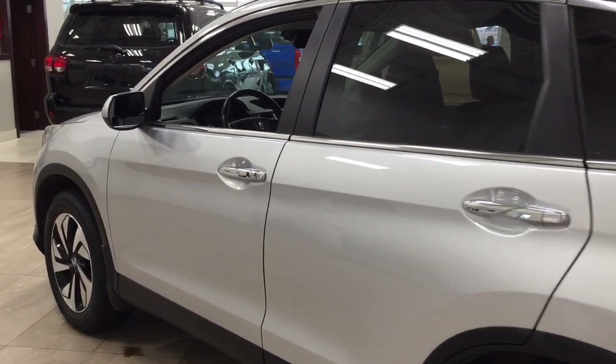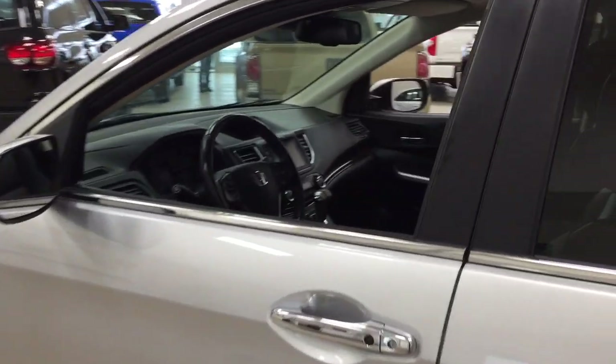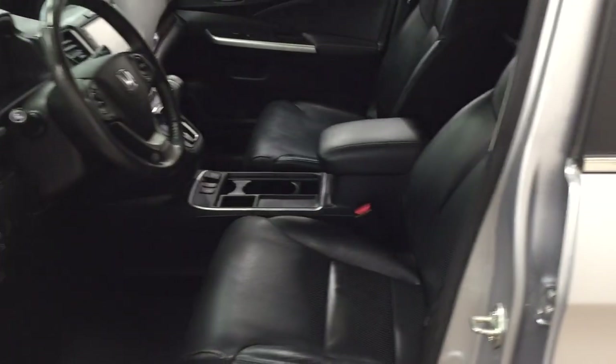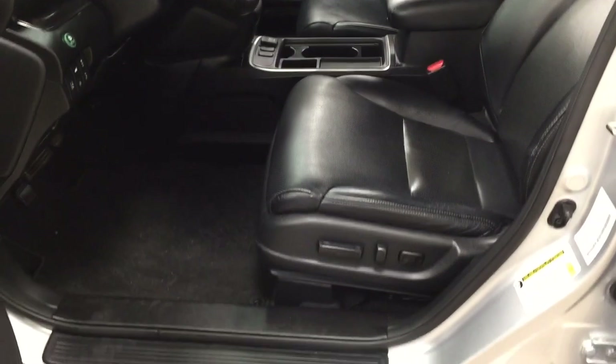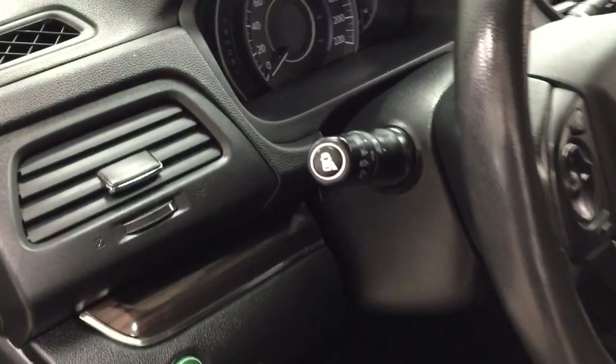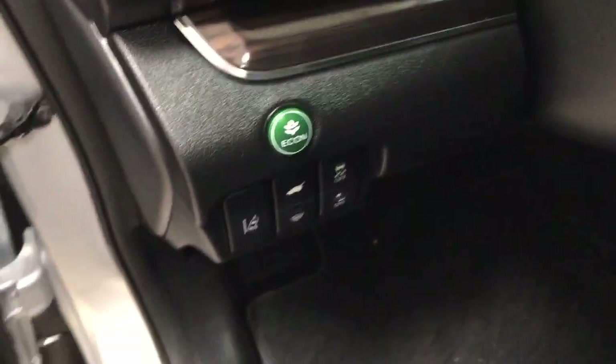We're going to be taking a look at your front dash as well as your front seats, just so you have a much better idea how much space there is. You have your black leather seat surfaces with your power driver seat with lumbar support. Up top here is part of your lane watch, which I will show you later.